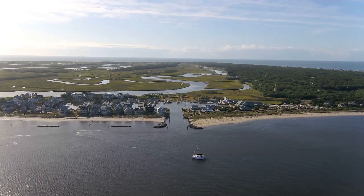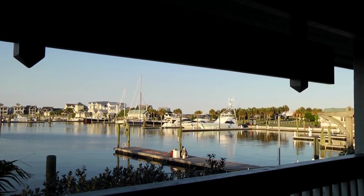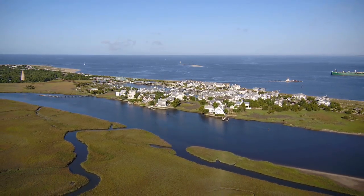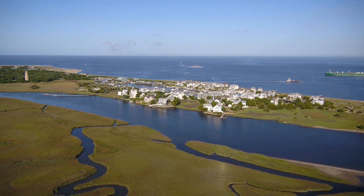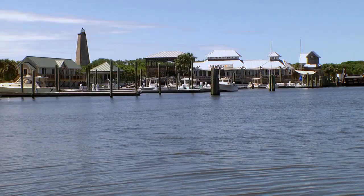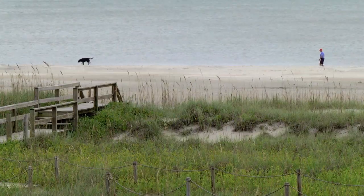Conveniently located where the Cape Fear River meets the sea, the Bald Head Island Marina is the perfect stop if you're traveling the Intracoastal Waterway or the Atlantic Ocean. Located just two miles off the coast of Southport, North Carolina, this 10-acre harbor is the gateway to an extraordinary island community.